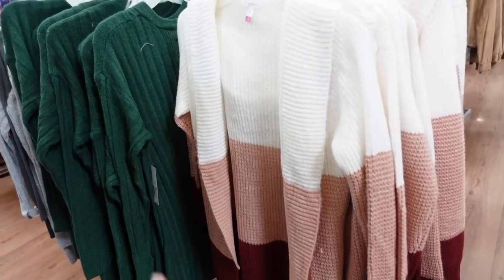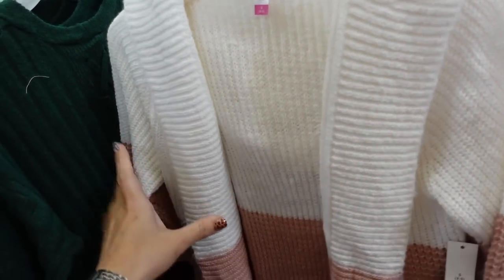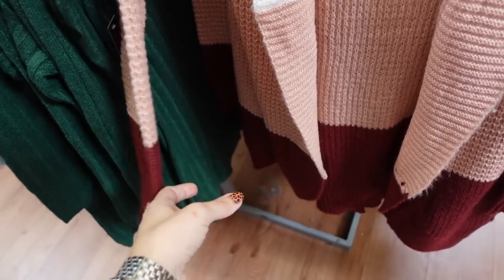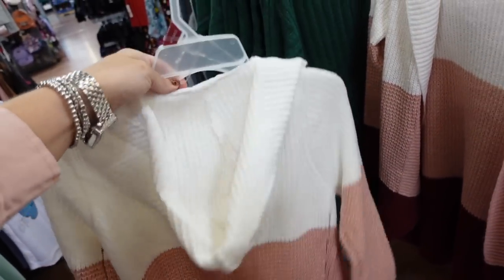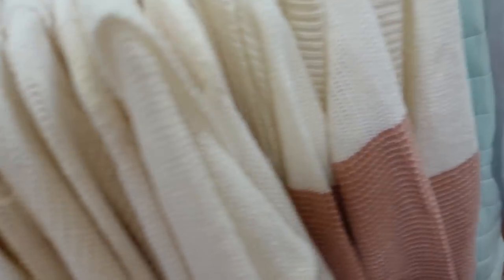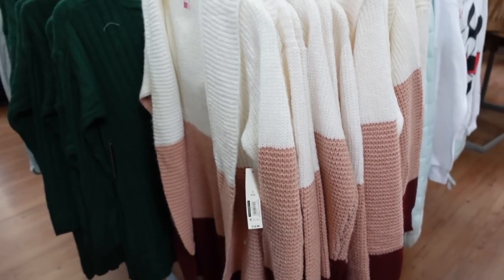New hooded cardigans from No Boundaries — open front, ribbed wrist, scoops down a little toward the bottom like a cocoon with the hood in the back. In ivory, pink, and burgundy. Also comes in neutrals — brown with green, and black. These are going to be $18.98.